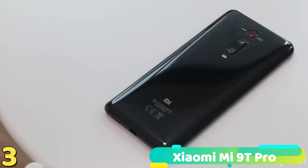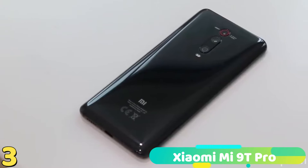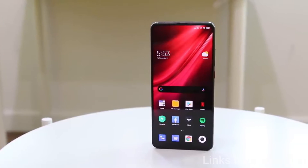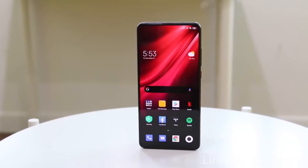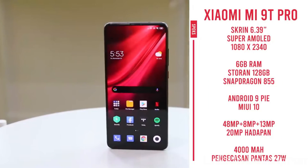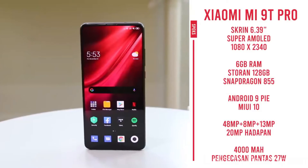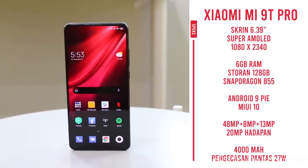The Mi 9T Pro seems almost too good to be true. With this model, Xiaomi rivals the Honor 20 and OnePlus 7, offering flagship specs and slick design at a mid-range price. Unlike the competition, however, the Mi 9T Pro has a headphone jack, not to mention a Super AMOLED Full HD Plus full-screen display, meaning there are no notches or hole punches in sight. At just £399, this phone is significantly better than any other similarly priced devices packing flagship specs.